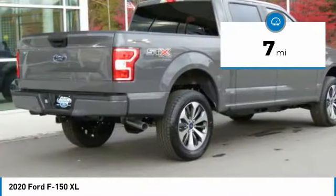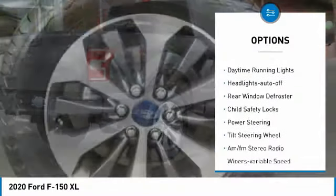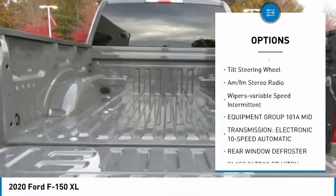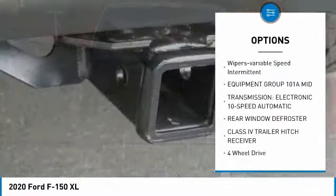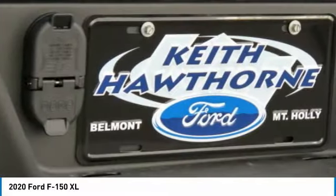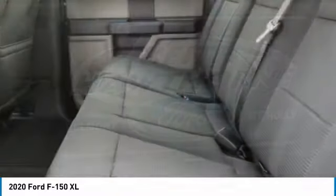Here are some of this vehicle's great options: traction control, daytime running lights, headlights auto off, rear window defroster, child safety locks, power steering, tilt steering wheel, AM FM stereo radio, wipers — variable speed intermittent.